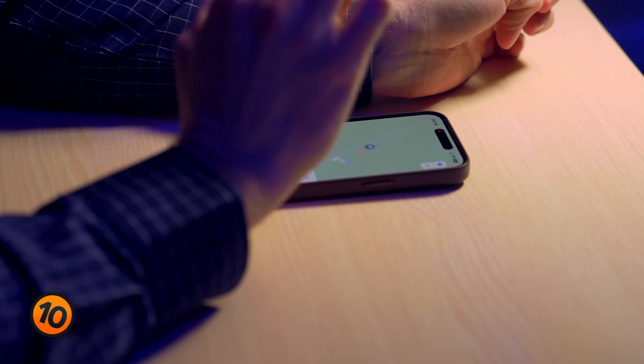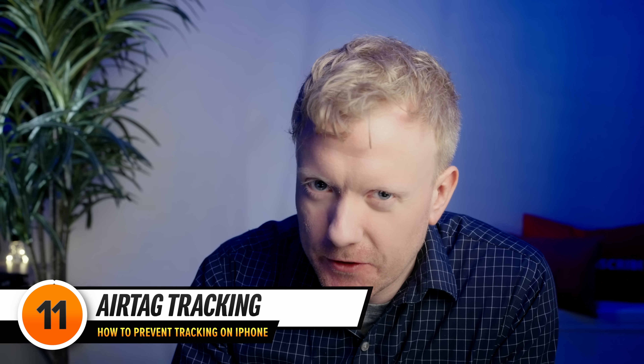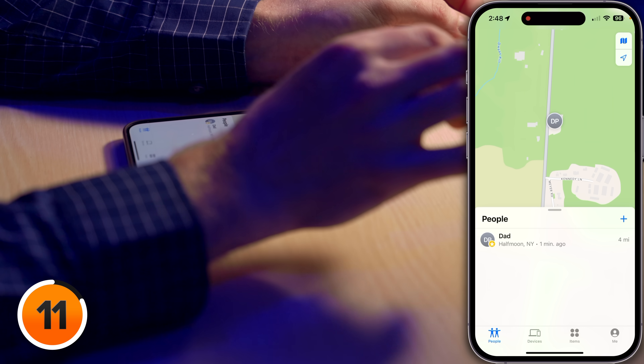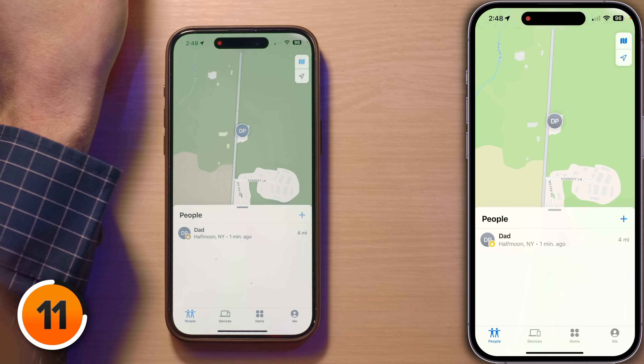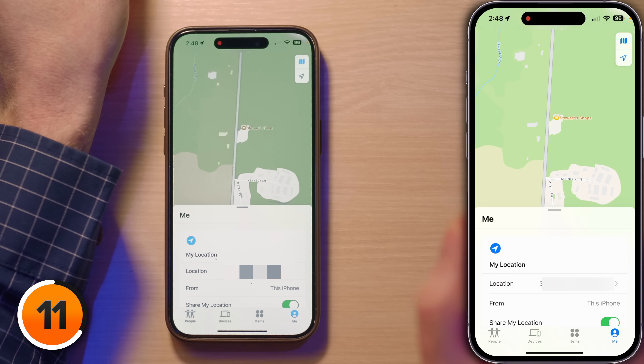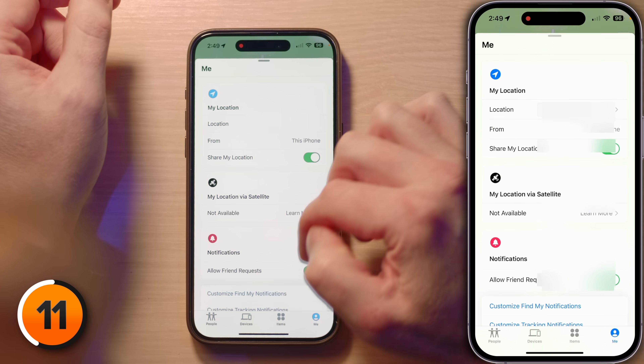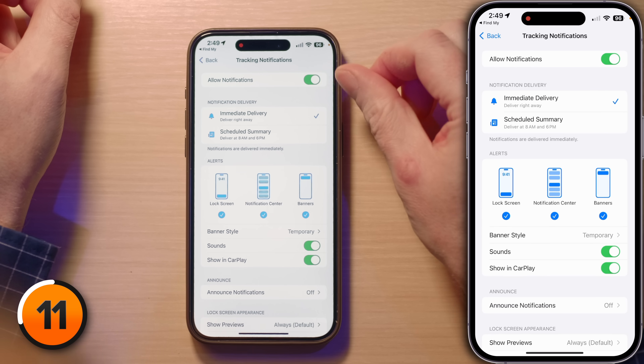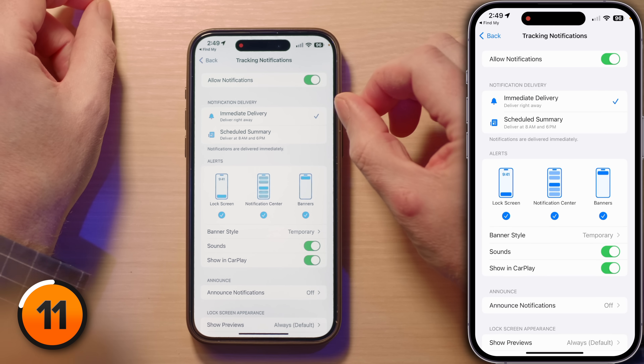Now let's talk about managing AirTags and other Find My-compatible accessories. To make sure an AirTag isn't tracking you right now, tap on Me in the Find My app to access your personal settings. Make sure that Bluetooth, location services, and tracking notifications are all turned on. To turn on tracking notifications, scroll to the bottom and tap 'Customize Tracking Notifications,' and make sure 'Allow Notifications' and 'Immediate Delivery' are turned on. AirTags are great for keeping tabs on belongings, but make sure they're not being used to track you without your knowledge.